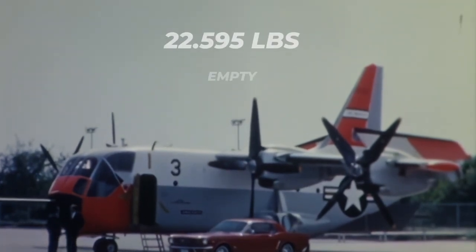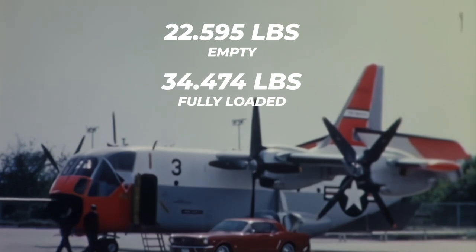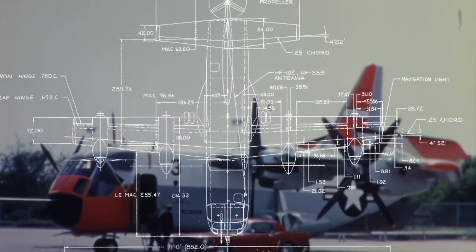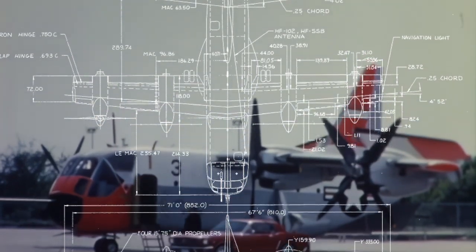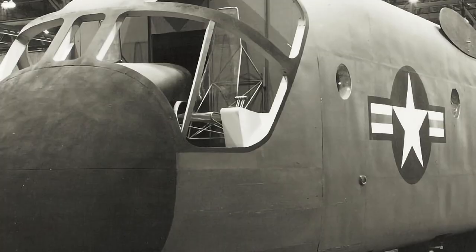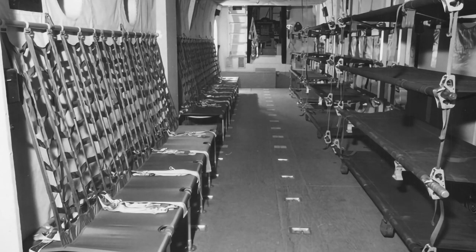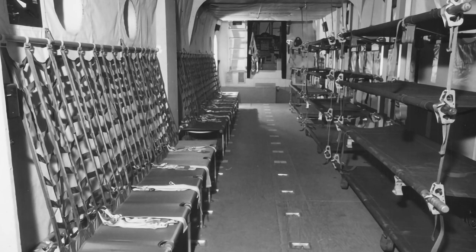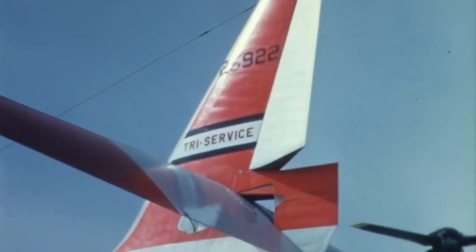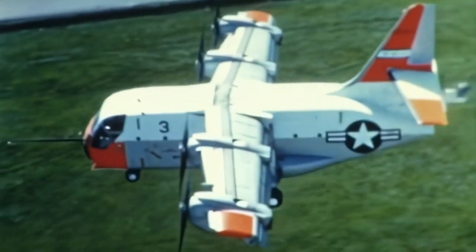The XC-142 weighed around 22,595 pounds while empty and about 34,474 pounds when fully loaded. Its fuselage was 58 foot 1 inch long, and its wingspan 67 foot 6 inches long and 26 foot 1 inch high. The fuselage was stout, intended to carry considerable cargo, and its inner compartment was enough for 32 equipped troops or 8,000 pounds of cargo. A single tall vertical tail provided a 129 square foot area, whereas the wing area encompassed 534 square feet.